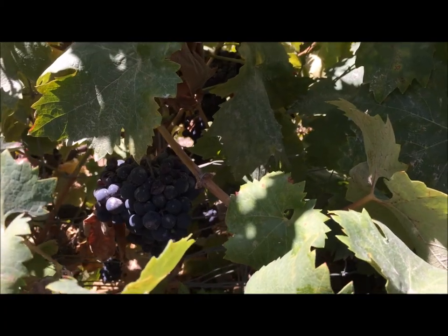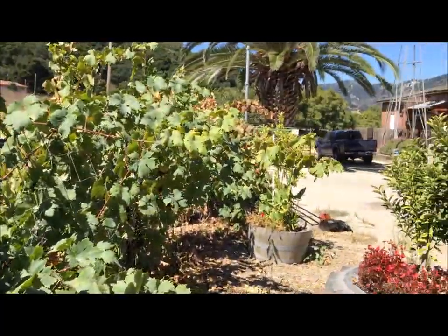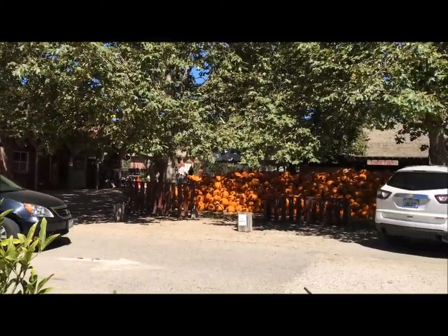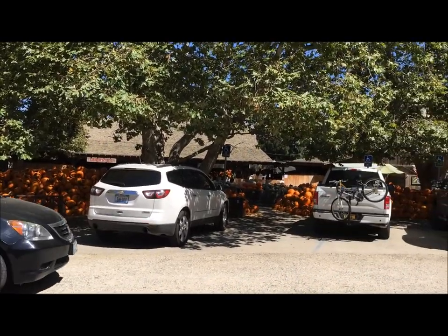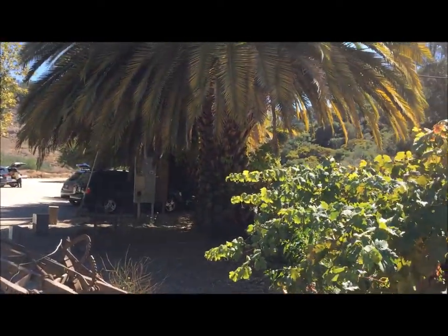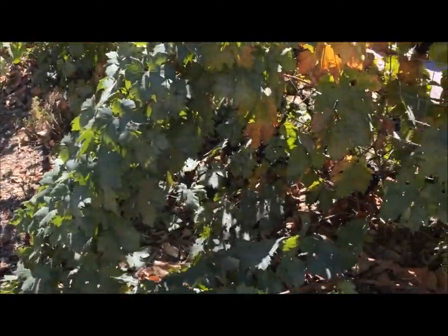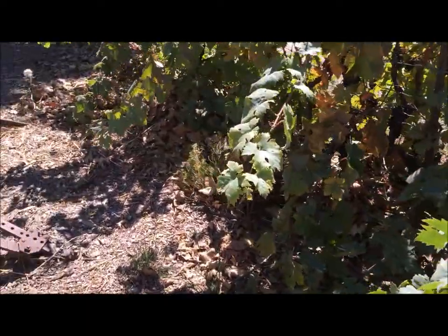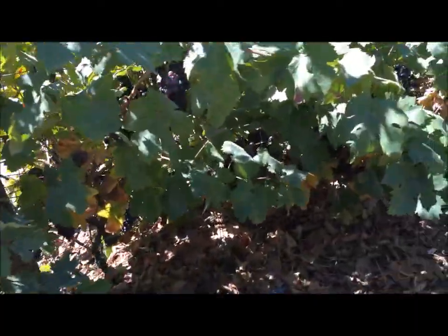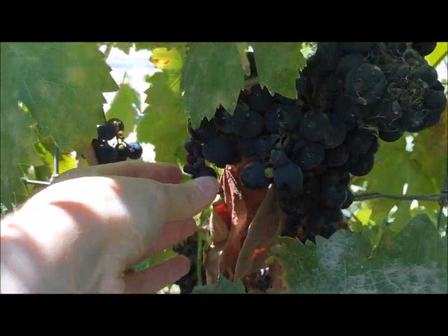They have grapes lined all along the fence on the outside. There's a rooster, palm trees, and tons of pumpkins. All of these are grapes lined up against the fence — are you seeing this? There's grapes, look at that!